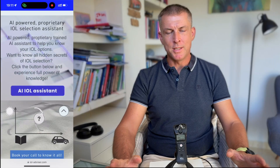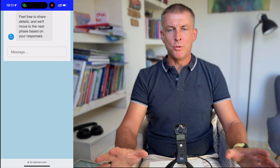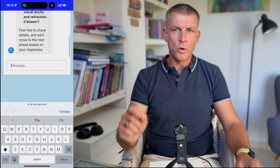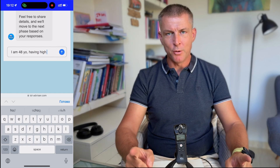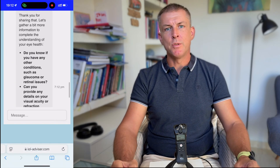Nowadays I'm working hard on my new project with an Artificial Intelligence Assistant, helping you to understand your vision better, helping you to understand better what your doctor is saying to you, how to compare different lenses and what the best lens options are for your particular case, which will help you to be prepared for a final discussion with your doctor.